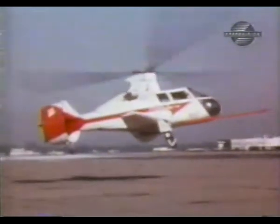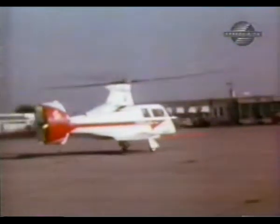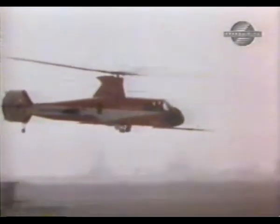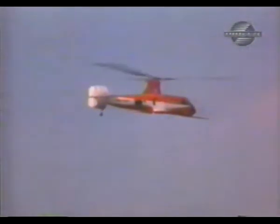The Piasecki Pathfinder, and its follow-on the Pathfinder 2, used small stubby wings and a ducted propeller at the tail to achieve greater forward speed than a conventional helicopter. In June of 1966, Pathfinder 2 reached 225 knots during a high-speed flight.